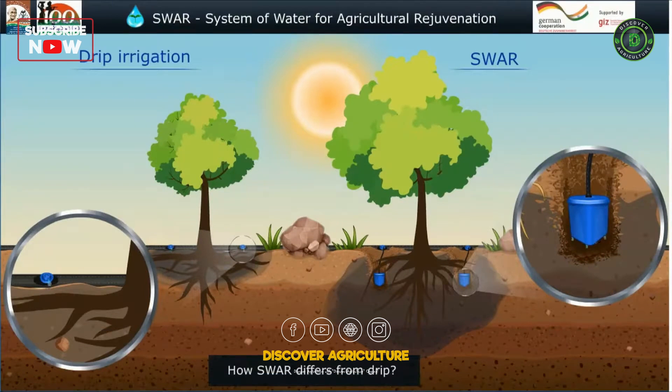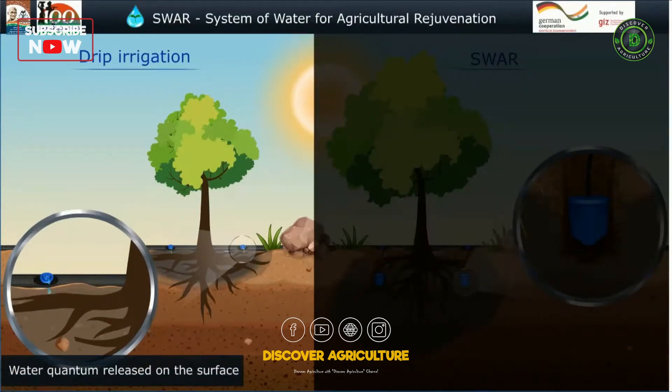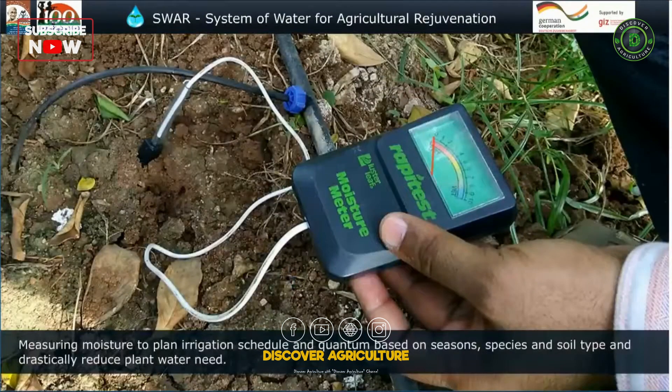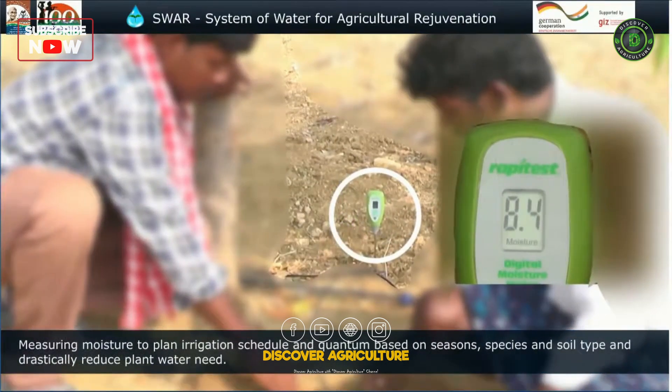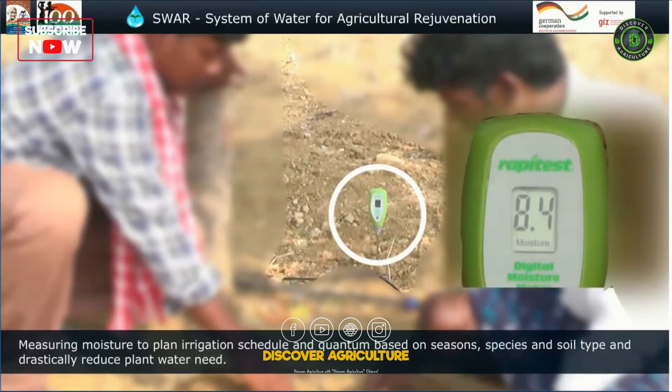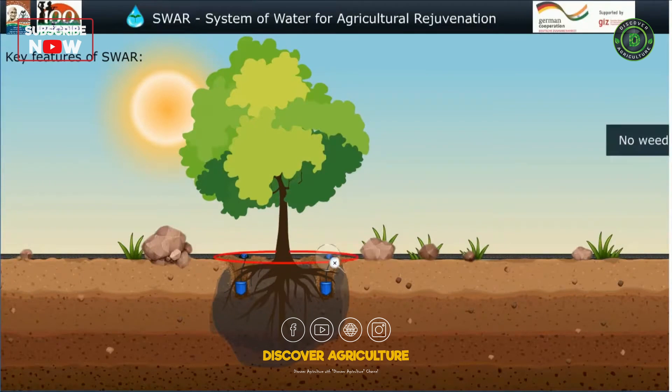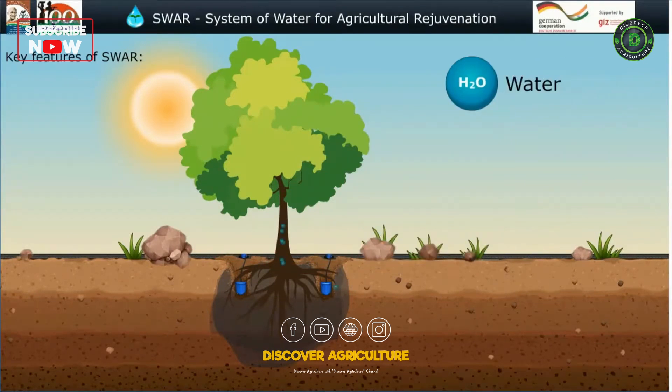How does SWAR differ from drip? Drip releases a water quantum on the surface, while SWAR delivers measured moisture at the plant root zone. SWAR measures moisture to plan irrigation schedule and quantity based on seasons, species, and soil type, drastically reducing plant water need. Key features of SWAR include no weed growth, capillary moisture spread, and strong plant roots. The SWAR approach combines moisture at the root zone with soil microbes to maximize plant growth and yield.